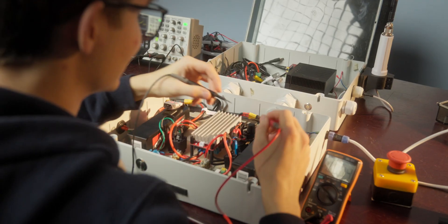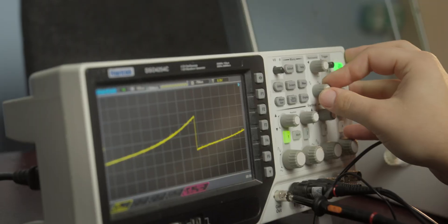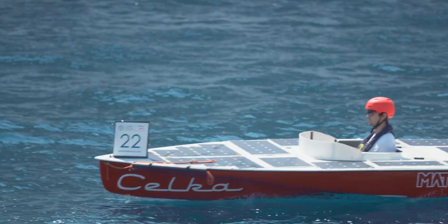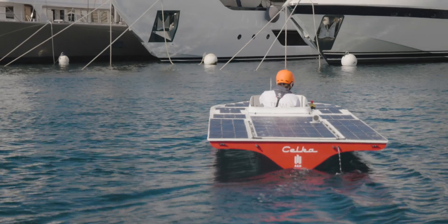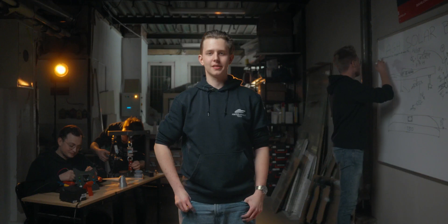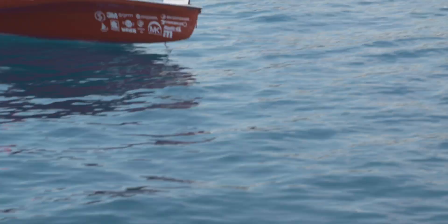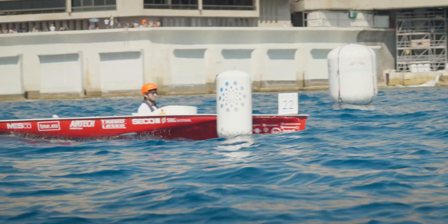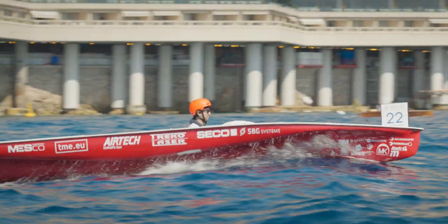The upgrade package deployed throughout the year will gradually improve Celka's electrical and mechanical characteristics, as well as raise the level of automation when it comes to hydrofoil control. The biggest change is the installation of radars that use microwaves to measure the height of the boat above the water surface. Based on this, the hydrofoil's angle of attack changes automatically to ensure a steady flight.